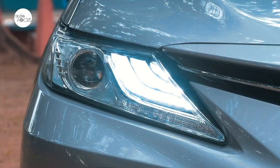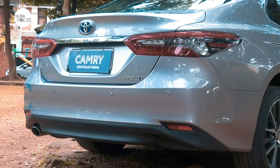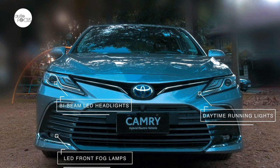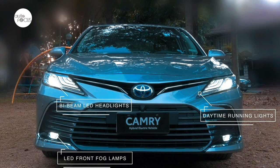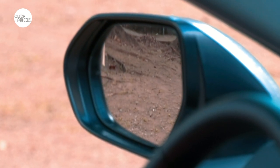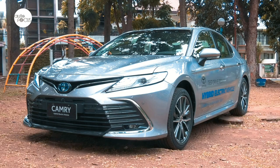The Camry exterior comes with all the bells and whistles of top-of-the-line models. The slim, sharp, and swept-back headlights — quite stylish yet functional — feature bi-beam LEDs, automatic headlight leveling, and daytime running lights. It comes with LED front fog lamps, outside rear-view mirrors that power adjust with auto-track memory function, as well as turn signals and rain-sensing wipers.